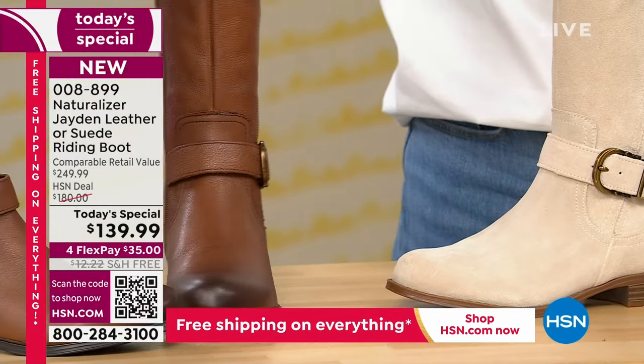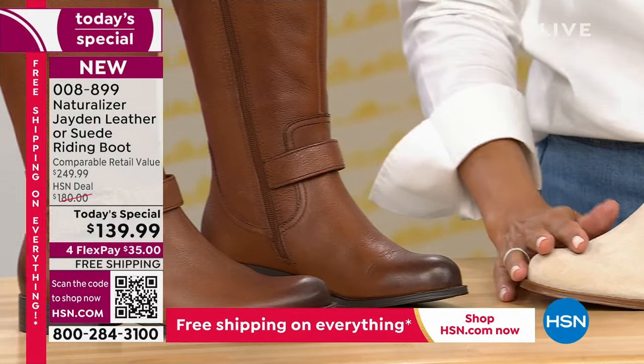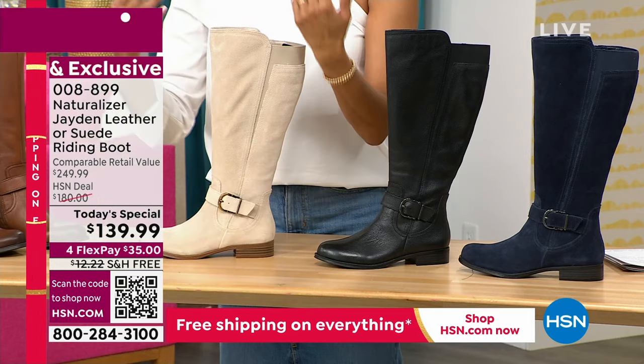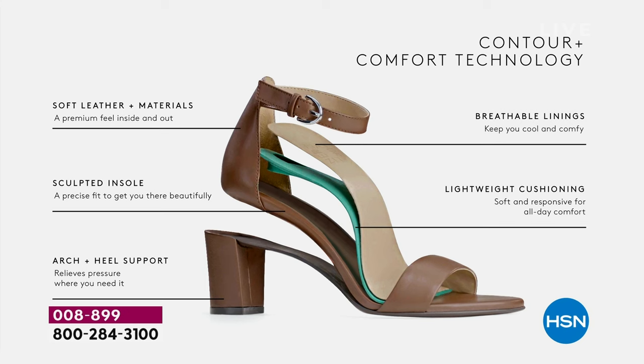We layer after layer after layer all the support. We put cell technology that gives you the air, the comfort, the responsiveness. Arch support — the moment you slip down inside, the arch support, the memory foam — it's delectable. I love that we give you this buckle detail; it does work but you don't need to adjust it. Because on the inside, there's a full zipper that goes all the way down to the end. You don't need anyone to help you pull it off or put it on.